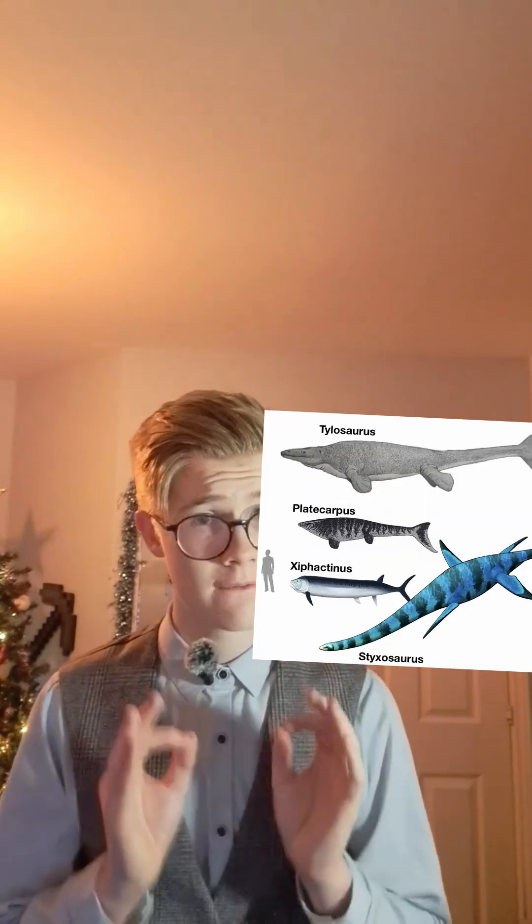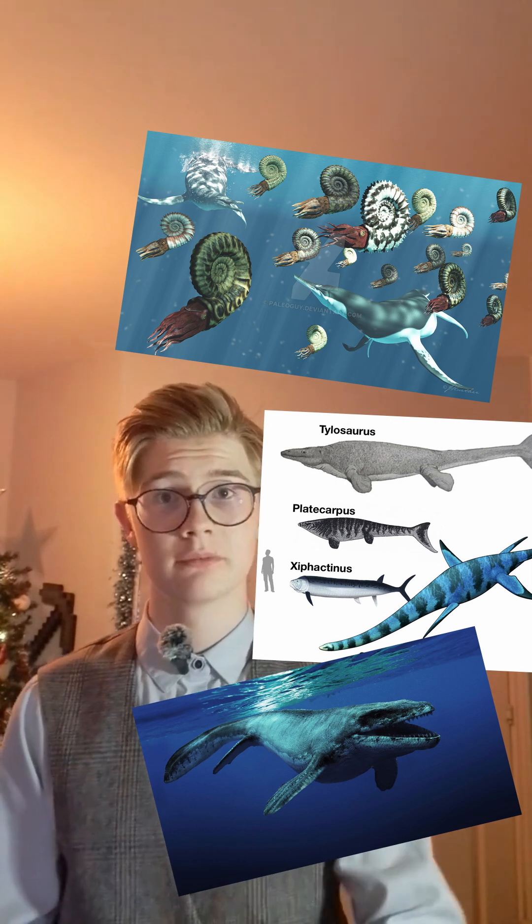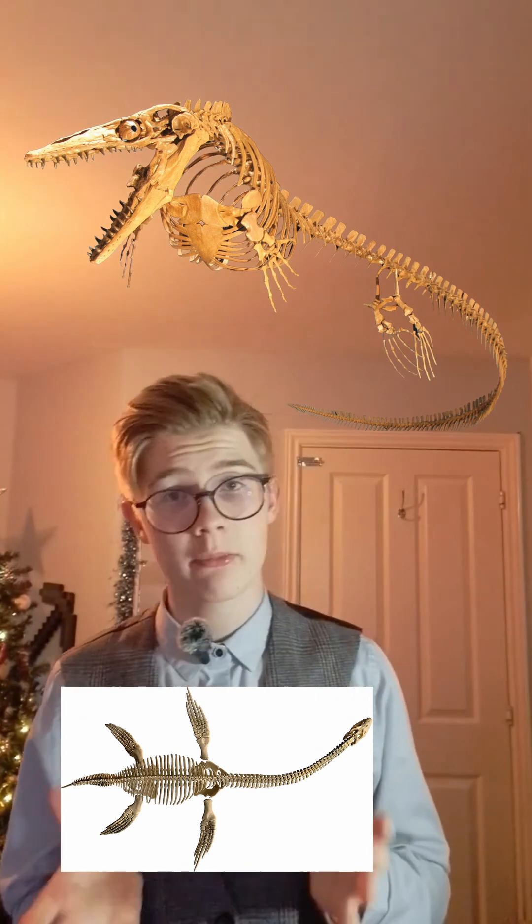However, while the Western Interior Seaway existed, it was home to a very wide variety of creatures. Some of the most notable were the Plesiosaurs and Mosasaurs, with Mosasaurs being usually the most famous.